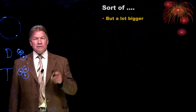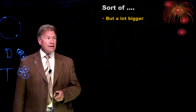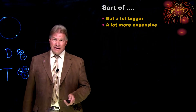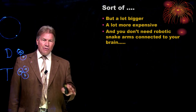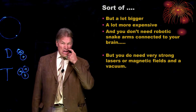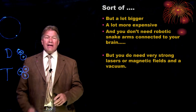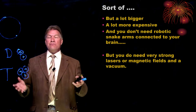You can use lasers and a pellet of deuterium and tritium — that is what Livermore did. It's a lot, lot bigger and a lot, lot more expensive. You don't really need the robot arms connected to your brain, but what you do need is either very strong lasers, or very strong magnetic fields. And you have to do it all in the absence of air — in other words, a vacuum system.